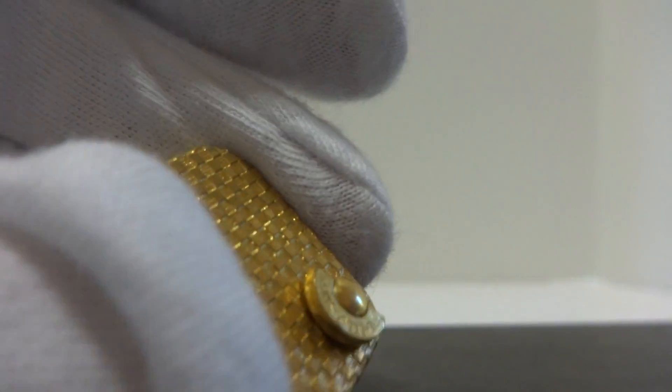Fully serviced the mechanism so everything works exactly as it should. It's fully wound. I'm going to pull out this little button, and we'll listen to it play.